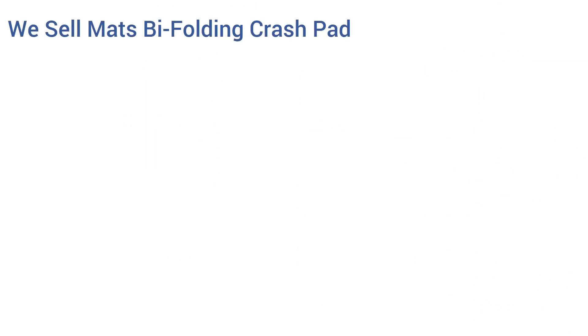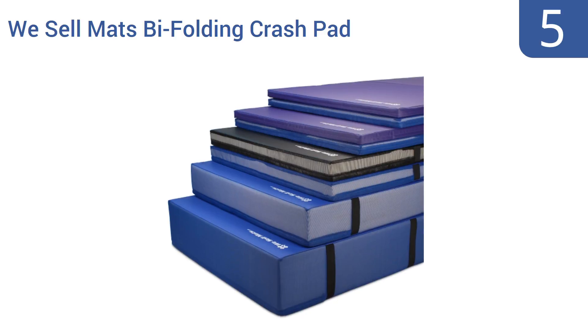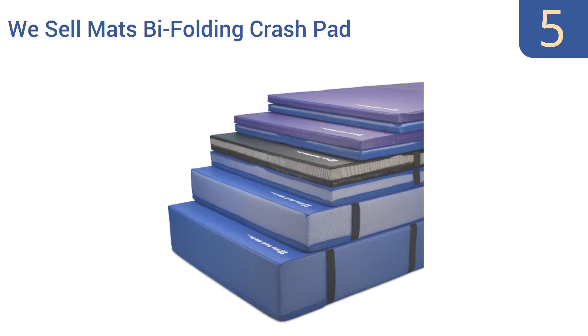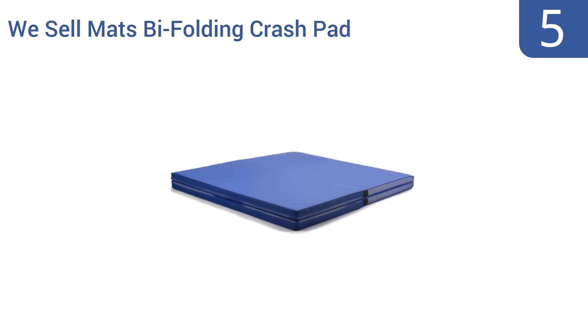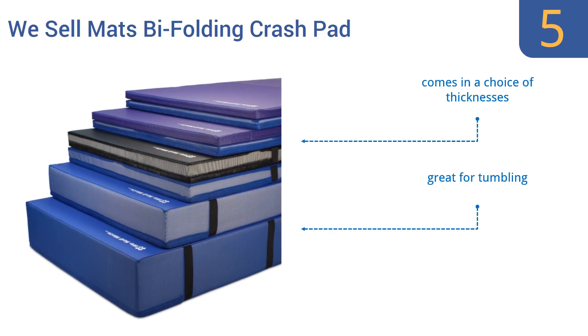At number five, the We Sell Mats folding crash pad comes in four different sizes and three different colors to suit your taste and needs. It features a sponge foam core with a heavy duty 18 ounce vinyl top that makes it easy to wipe down and clean after every use. It comes in a choice of thicknesses and is great for tumbling, but the side handles are a little hard to hold.